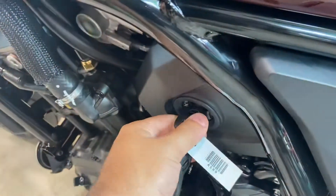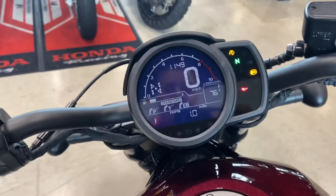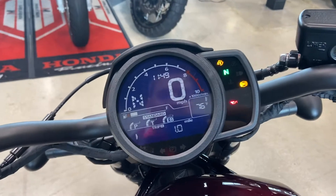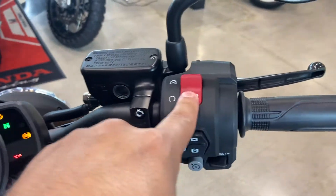Let's talk a little bit about what goes on when you turn her on. You have your information here on the display. To start her up, you simply click one.